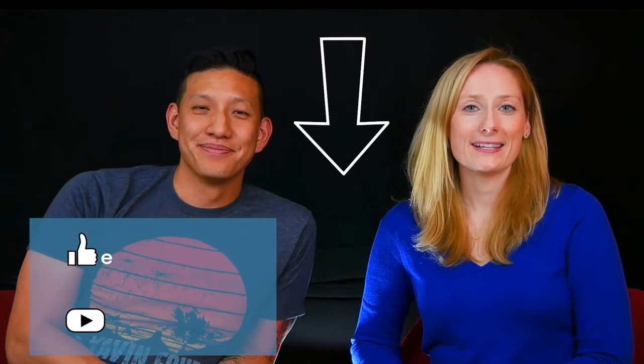Thanks for watching! Make sure to check out the other category winners at the link in the description. Remember to like this video and subscribe to Smarter Travel's YouTube channel.